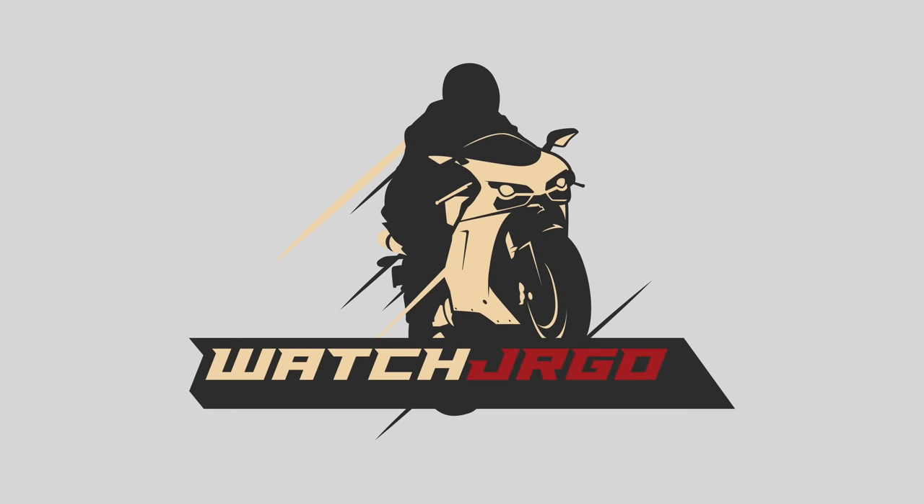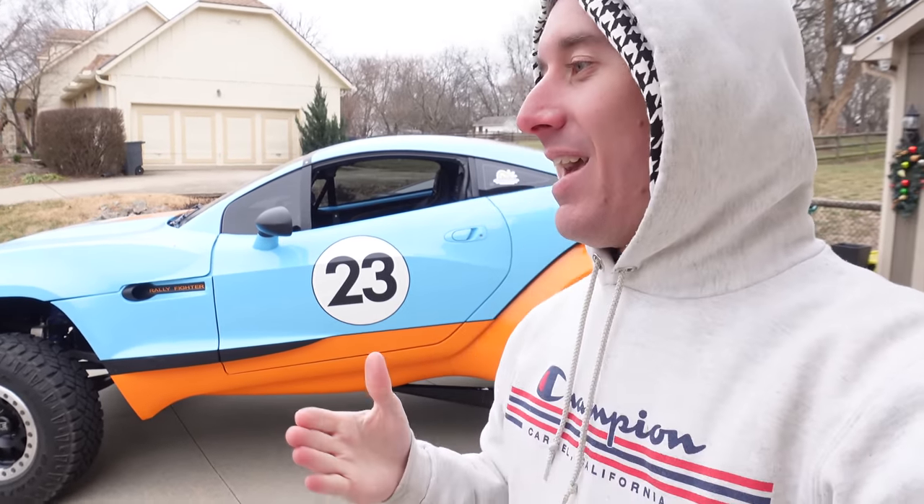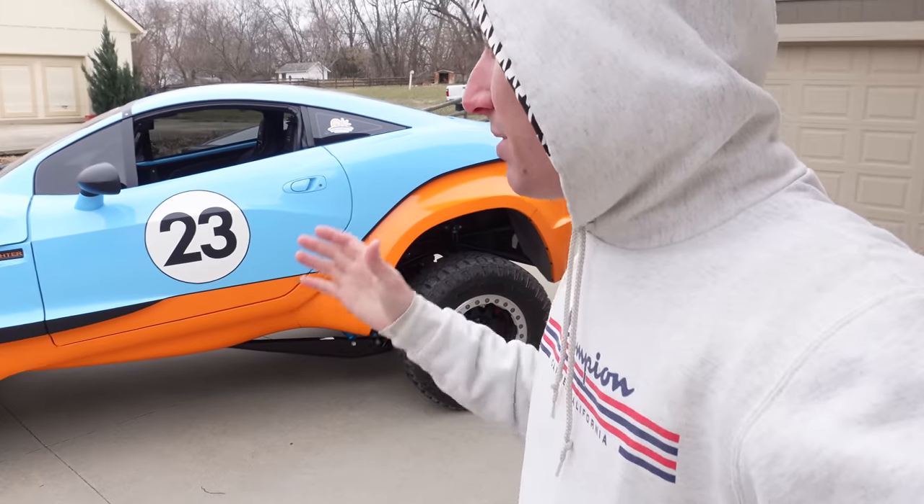On today's episode of WatchJRGO, we have one of the coolest cars in the world — one that you guys have requested many times on the channel — and I could not be more excited to share it with you. I am WatchJRGO and today I am here with the Local Motors Rally Fighter.